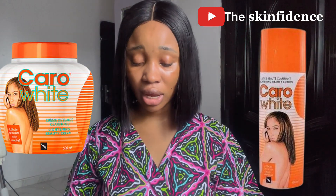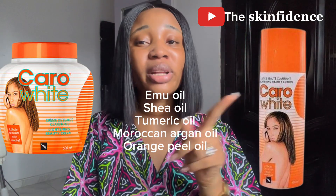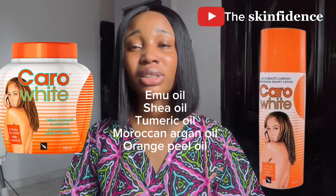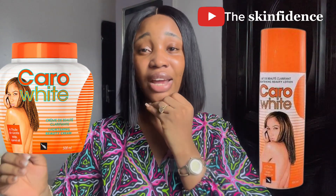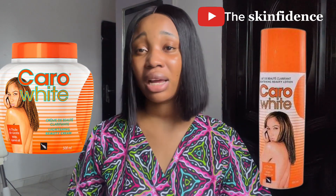You will not use this shea butter plain — you will use it to make a whipped body butter. These are the ingredients: muru muru oil, shea oil, turmeric oil, orange peel oil (not plain orange oil — orange peel oil), argan oil. You melt your shea butter, or mango butter, or any other butter you have, mix them all together, then double boil it — meaning you put a pot of water on the heat, place a bowl with the shea butter and ingredients inside, and melt them. Once melted, let it solidify, then whip it very well.